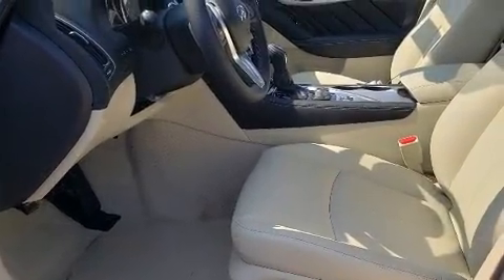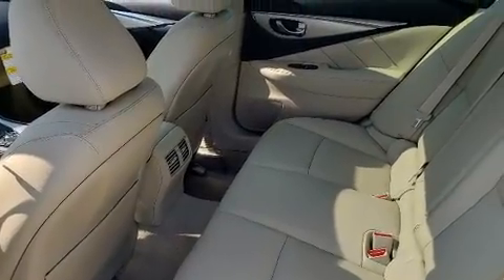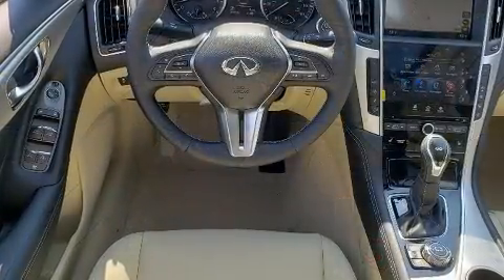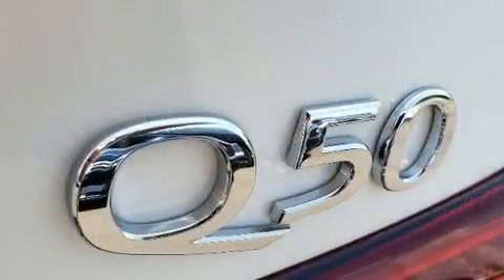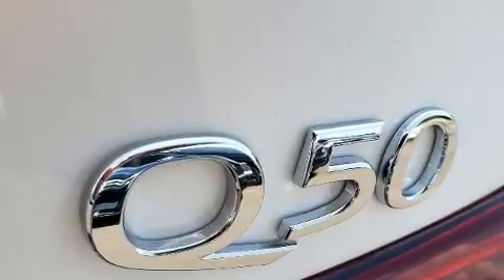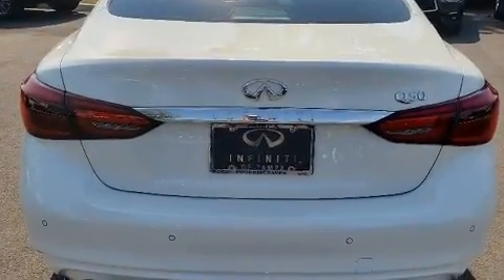Turbocharger technology provides forced air induction, enhancing performance while preserving fuel economy. Top features include front fog lights, front and rear reading lights, an automatic dimming rear-view mirror, an outside temperature display, and power door mirrors and heated door mirrors.